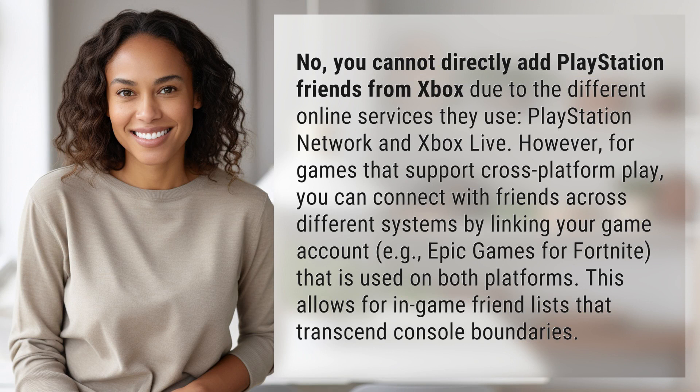for games that support cross-platform play, you can connect with friends across different systems by linking your game account — e.g. Epic Games for Fortnite — that is used on both platforms. This allows for in-game friend lists that transcend console boundaries.